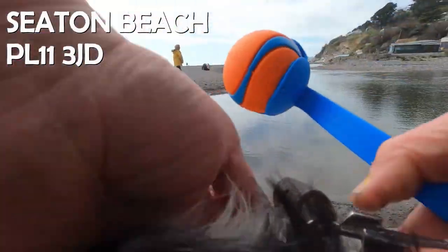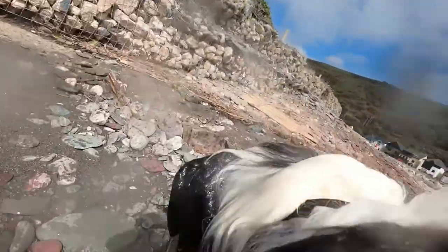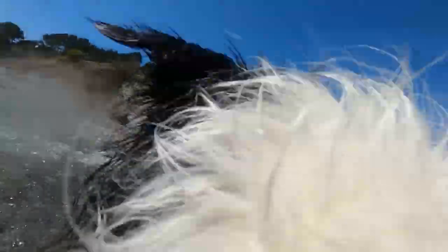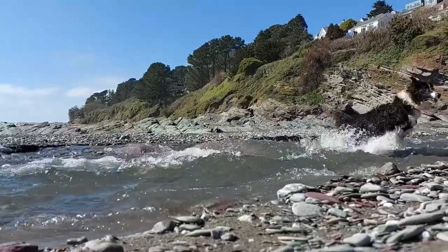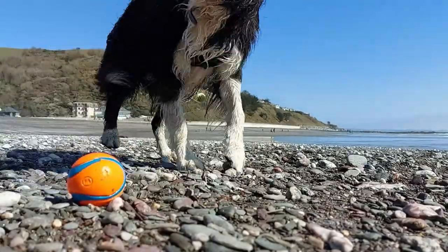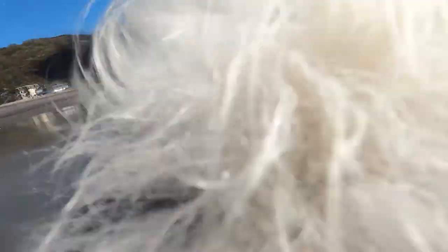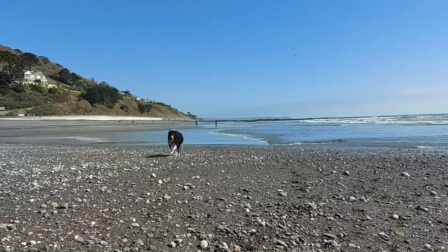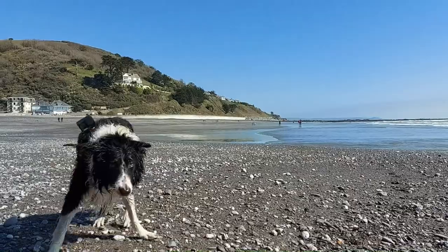In at number two on our chart is Seton Beach — dog friendly all year round, with a café, pub, and snack shack on hand for a light snack, coffee, or something stronger after your walk. If your dog likes a swim or paddle but is unsure of the waves, it can always have a play in the river as it meanders its way to the sea. If the tide's out and you're feeling energetic, take a stroll east and walk to Down Derry, where another dog-friendly pub awaits. Or there's a wide path leading up the valley suitable for both walkers and cyclists — check out the outdoor gym and sensory garden on the way.